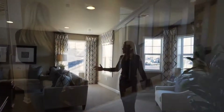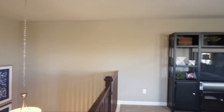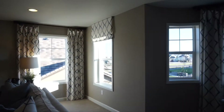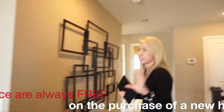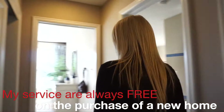Let's head upstairs. Right at the top of the stairs you have a really sizable loft — they have it set up as a second TV room. Think about how you'd use this best for your family, whether it be a playroom, exercise room, or whatever you need. It is a generous size loft.